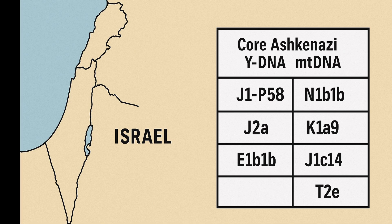The paternal haplogroups (Y-DNA) are likely 70–80% Levantine, including J1-P58, J2A, E1B1B-M34, and G2C. The 20–25% European component includes R1B-U106, R-M269, I1, and I2A, which likely entered via conversion during the diaspora.